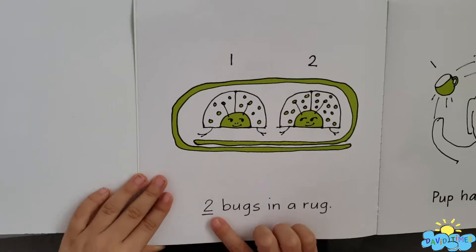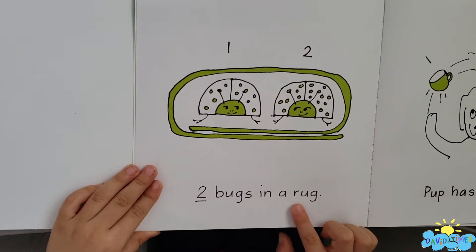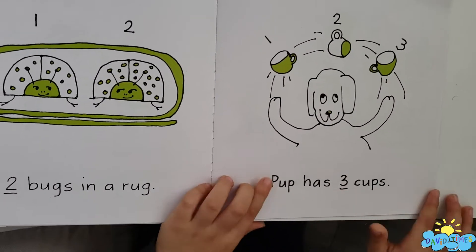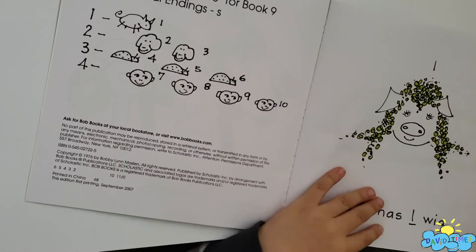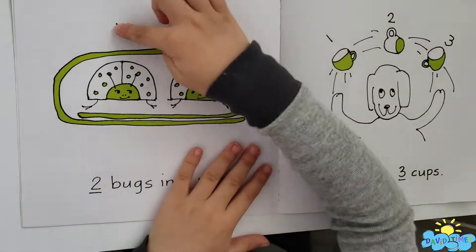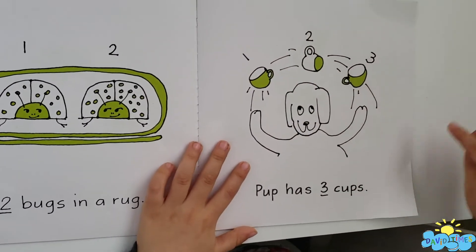Two bugs in a rug. Pop has three cups. One. Look. One, two. And then one, two, three. Look!